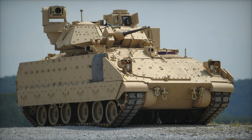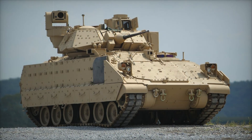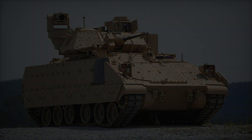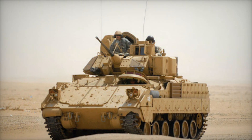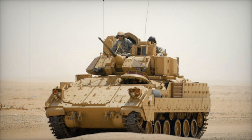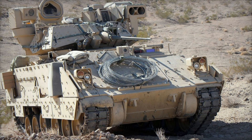Have you ever wondered how a single vehicle can change the course of a battle? Imagine a machine that is as fast as it is powerful, as protective as it is precise. The M2 Bradley Infantry Fighting Vehicle is exactly that — a game changer. This military titan has served alongside some of the world's most advanced tanks.